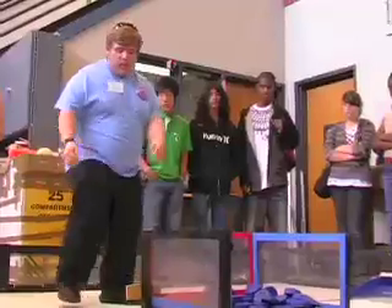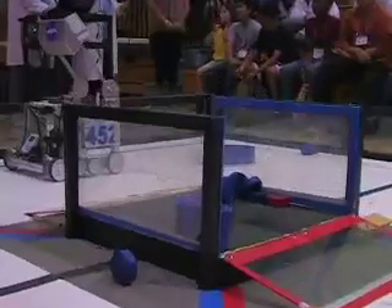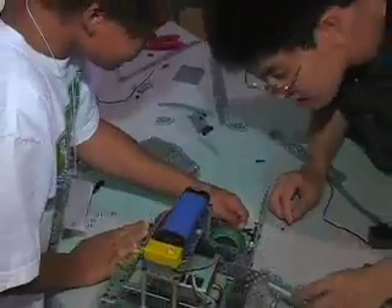Once the game is explained, each team begins strategically thinking and planning. Working together, the team comes up with a design that will rise to the challenge presented by the game. Throughout the workshop, facilitators create an environment that is fun and competitive, giving participants a hands-on experience with robotics.